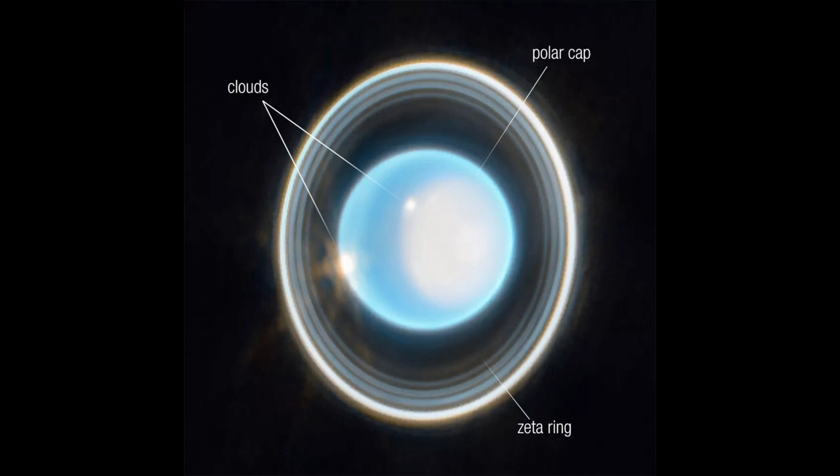Uranus has a significant polar cap feature. This has been observed in the infrared, revealing details about the planet's polar regions.